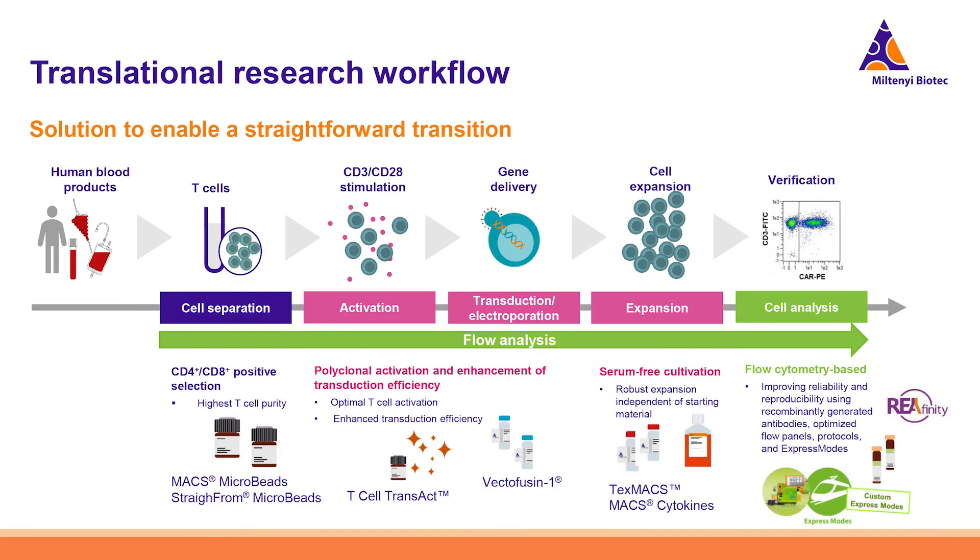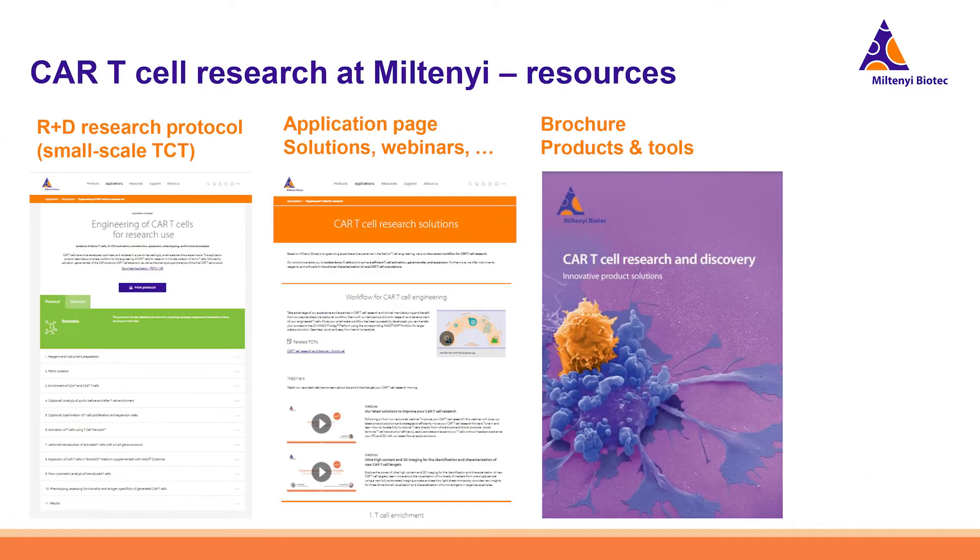That concludes part one — the cell separation step. We have free resources available: scanning the QR code directs you to our R&D research protocol, which is the small-scale TCT protocol to engineer CAR T-cells. We also have an application page summarizing all solutions and product highlights, scientific posters, and our brand new CAR T-cell research and discovery brochure.